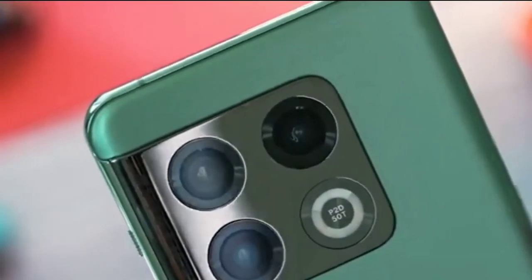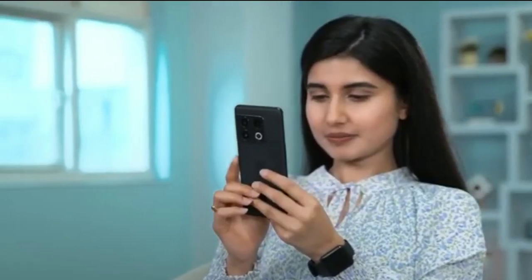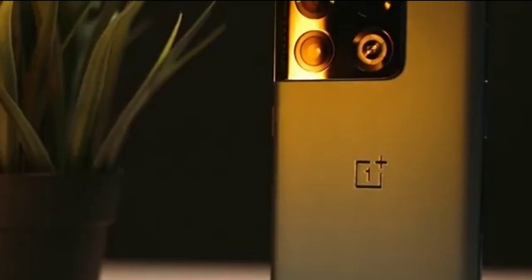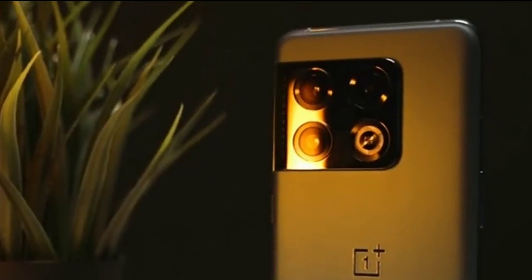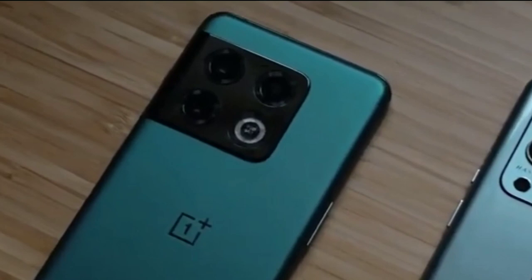The OnePlus 10 Pro's camera system is also aided by powerful artificial intelligence features that help to improve image quality. Overall, the OnePlus 10 Pro is a great choice for anyone who wants a top-of-the-line camera smartphone.